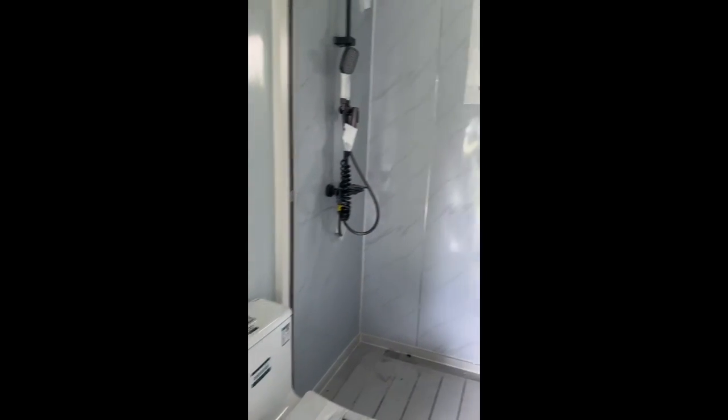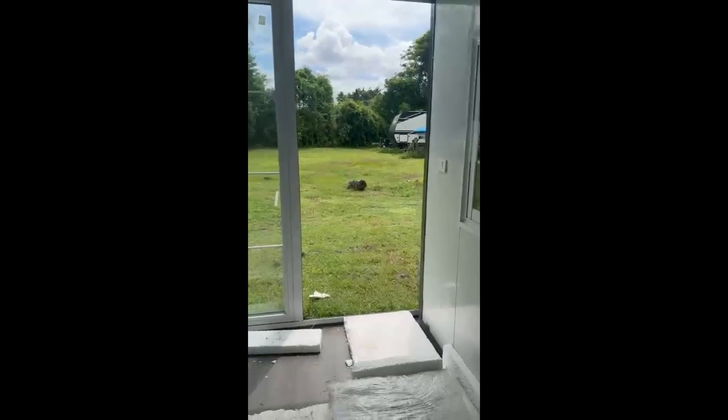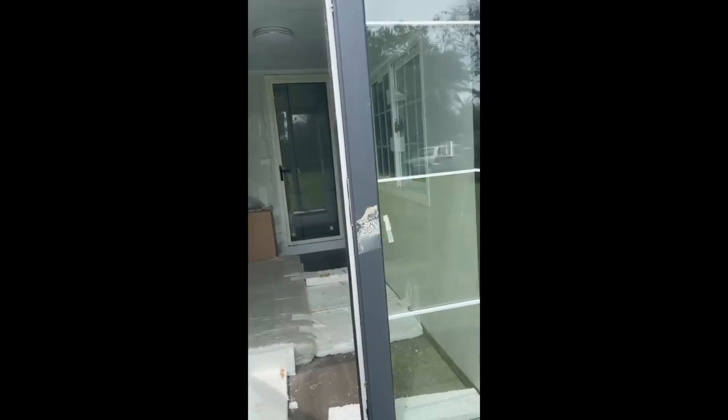The team will customize this small home any way you want it. This one is unfurnished except for a few interior pieces. So if you're looking for a tiny home, I recommend you buy it now.